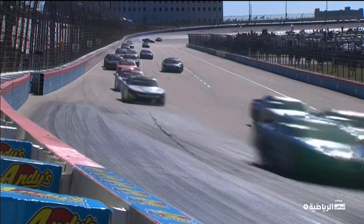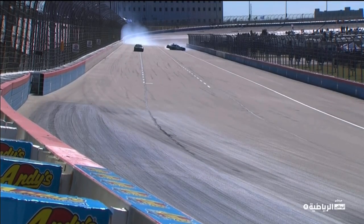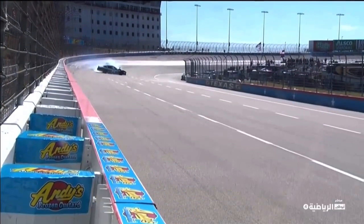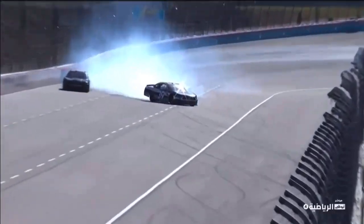Here's the replay. You just see him at the top of the screen just get loose pretty late off turn two. When you have a vibration like that, you just don't know what it is. If it's something mechanical, what's causing the car to vibrate can also be the reason that it loses grip in the back like that.